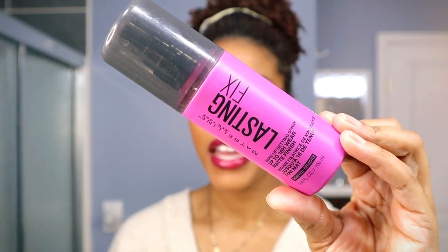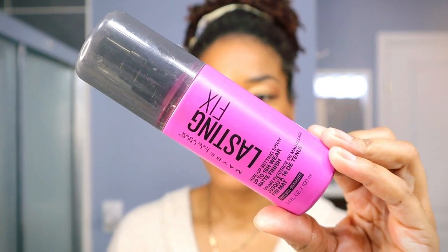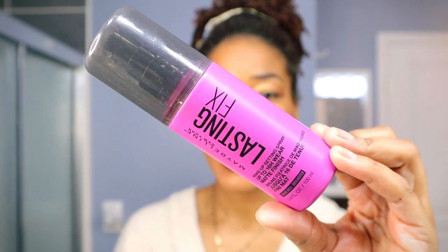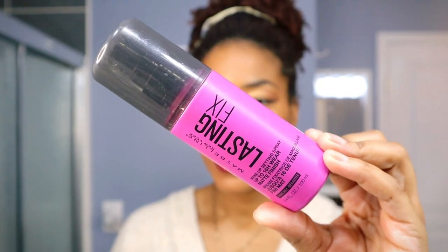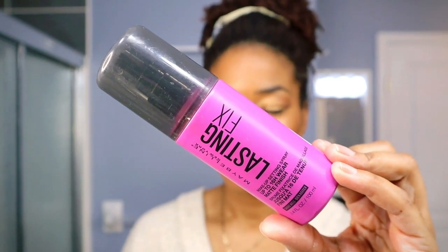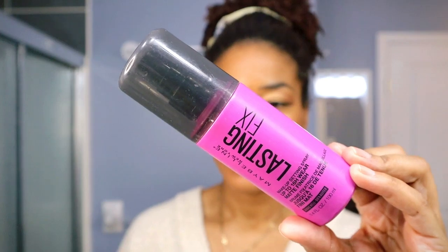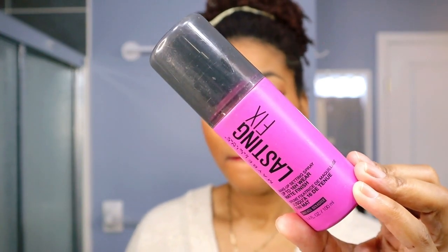I'm going to start with a very popular makeup brand — Maybelline Lasting Fix, $18.99 at Shoppers. This one sets your foundation, powder, eyeshadow, and brows, allowing them to stay in place for up to 16 hours. It gives a matte effect — not dewy, but matte — and controls shine to create a matte finish that lasts all through the day. I personally have not experienced 16 hours of matte finish with this spray, but up to 16 hours, maybe.